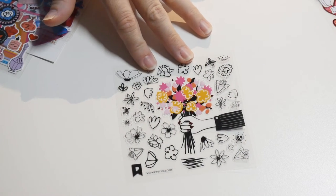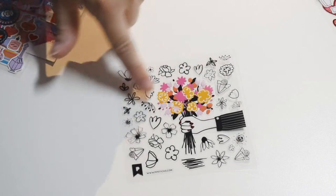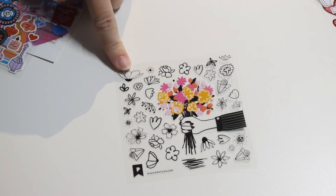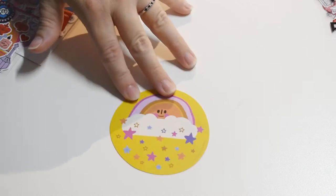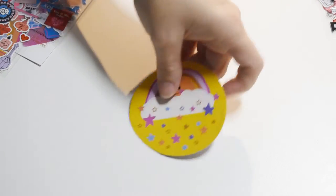Look at the pretty flower bouquet — it's a giant hand holding a bouquet and then there are little sketch flowers around it. I really like that. There's one big sticker — it's a rainbow on a sun with a bunch of stars.